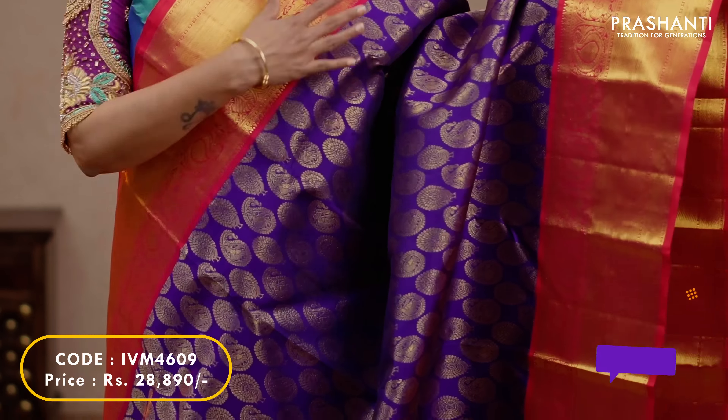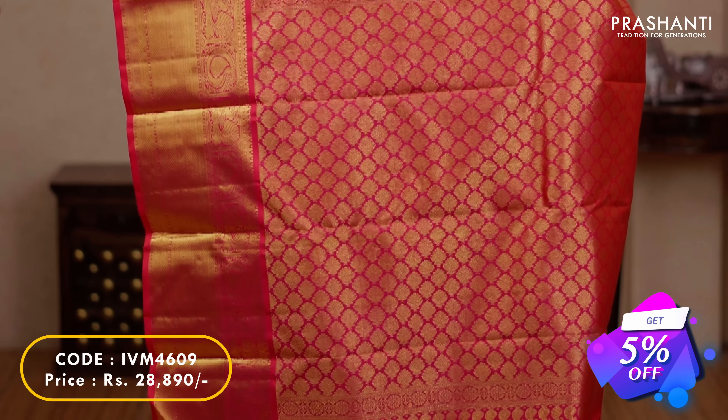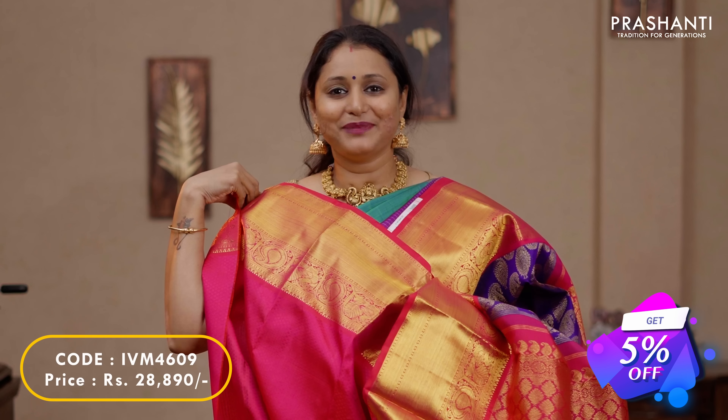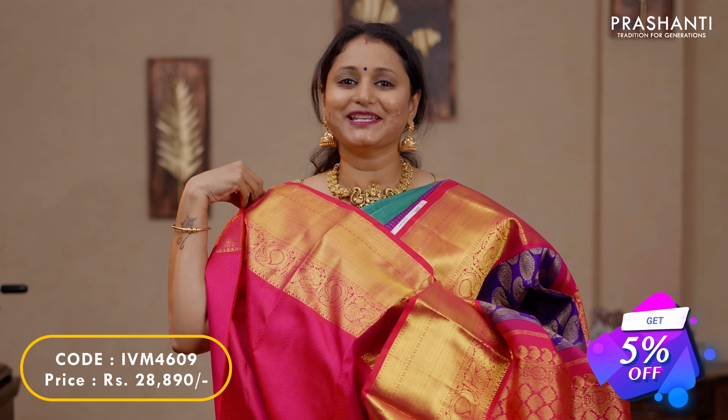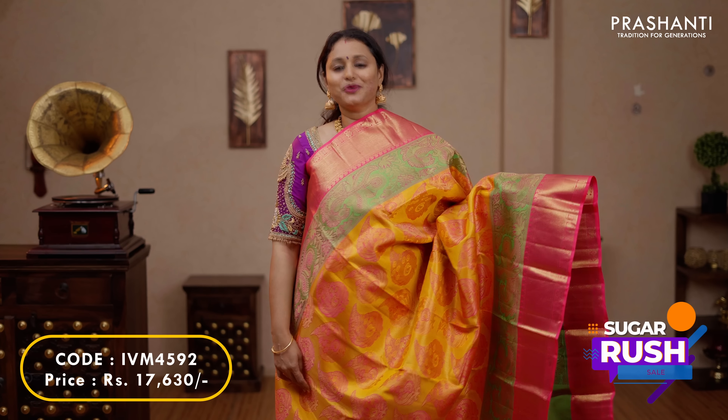The next one is this lovely colour violet with hot pink. Traditional Kanjivaram korvai borders on either sides with beautiful paisley and peacock zari woven brocade pattern alternating throughout the body. A rich contrast pallu in hot pink and a plain blouse in hot pink, priced at $28,890.